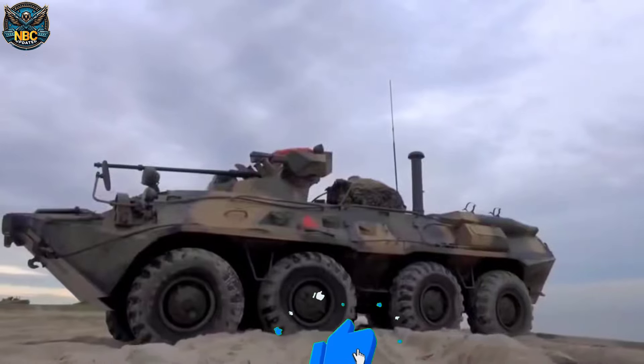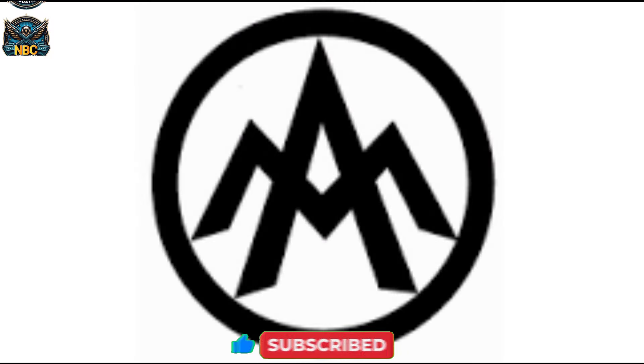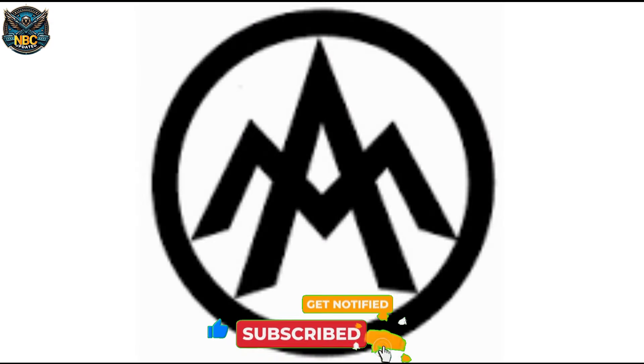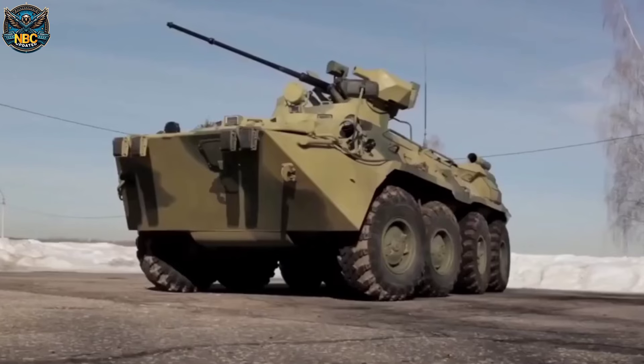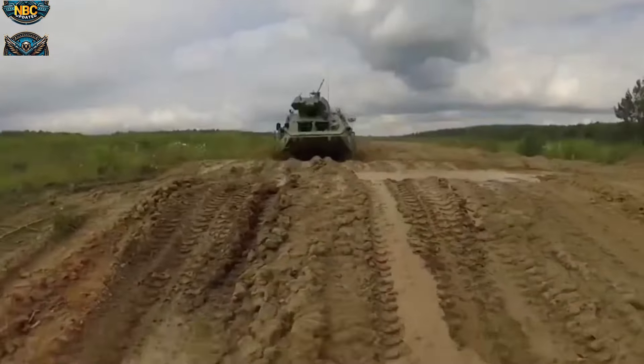The BTR-80A is an 8x8 armoured personnel carrier produced by the Russian Arzamas Machinery Construction Plant, serving various roles on the battlefield. These include personnel transport, close-fire support, reconnaissance, combat support, and patrolling.